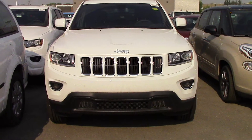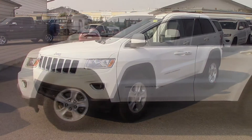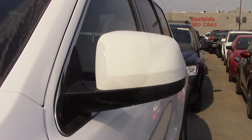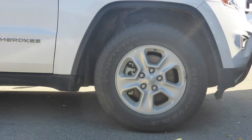Hi Brian and Brittany. This 2014 Jeep Cherokee Laredo comes equipped with a 3.6L engine and automatic transmission, halogen quad headlamps, power heated manual folding side mirrors, 17-inch aluminum wheels, and a white exterior.